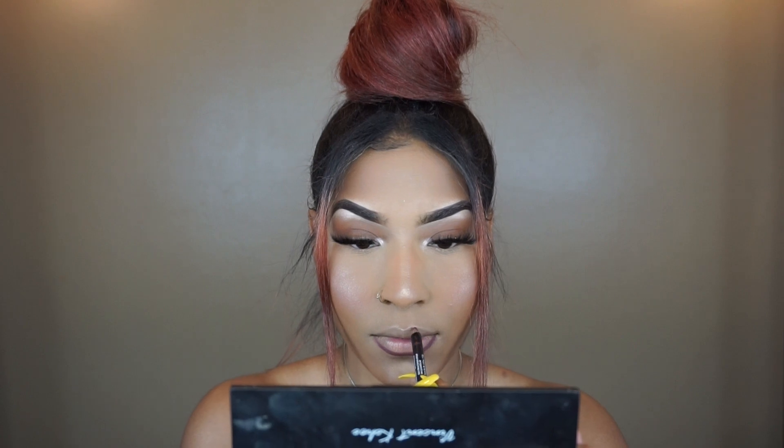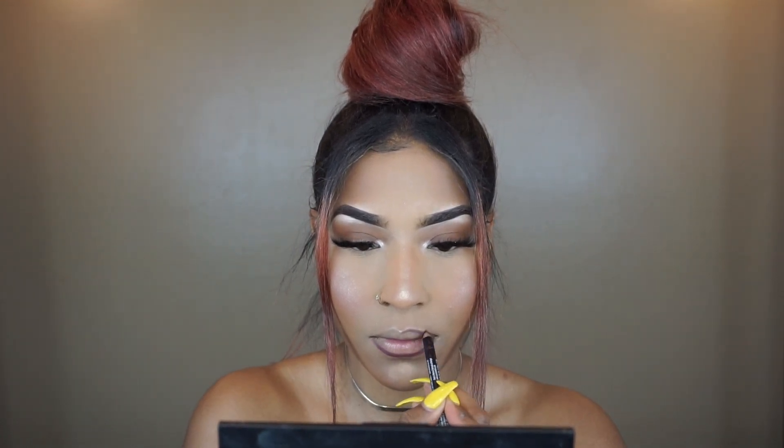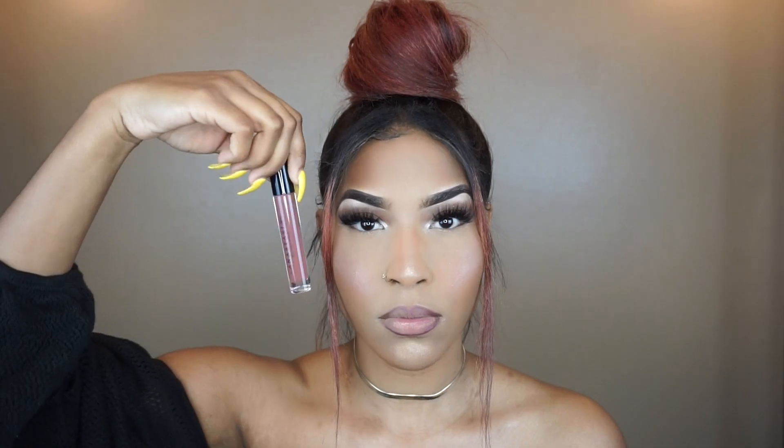For my lips, I'm going to be using NYX — this is the liner in Club Hopper. I actually just started using this because I was looking for a more inexpensive liner that was really close to the MAC Bittersweet. I would say this has to be the closest, and this liner was like $6, while the Bittersweet is like $20, so I was like, let me get it.